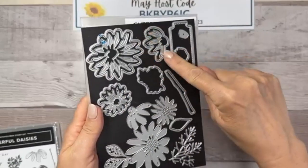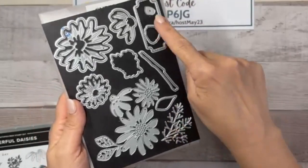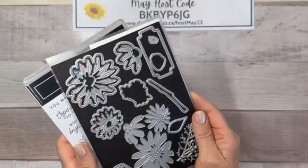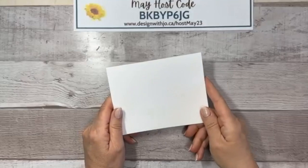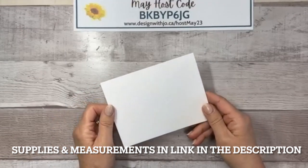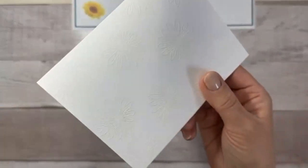We're going to work with the outline of the large and small flowers, the leaf dies, and the label die — lots of great options. I've already cut some of those out to save time. The card is a standard five-and-a-half by eight-and-a-half, scored at four-and-a-quarter. This is regular cardstock, but I would recommend thick cardstock.